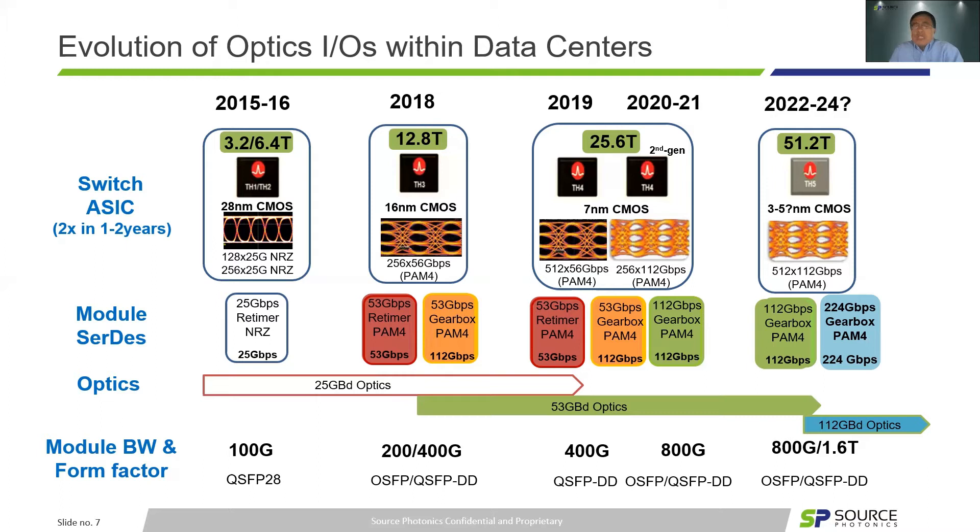For the switch roadmap, which dictates the SerDes and optical I/Os, electrical and module speed double every two to three years. We can see the transition from 50Gbaud PAM4 to 100G PAM4, and now going to 200G PAM4 per wavelength. 400G started ramping up deployment since last year for 12.8T switches. Initial 800G will start from 25.6T switches, primarily focused on breakout applications for extension to 100G and 400G. 224G PAM4 SerDes will be introduced to enable the transition to 51.2T switches from around 2023 to 2024.